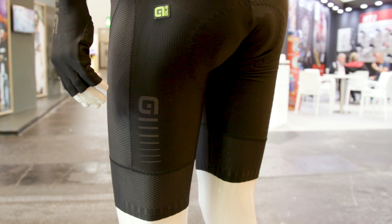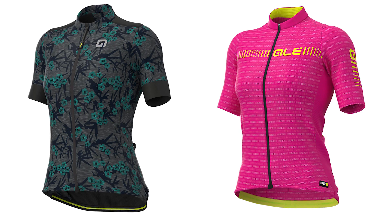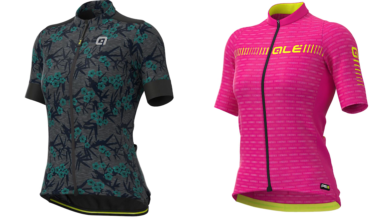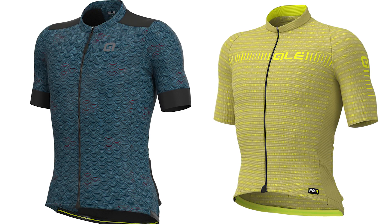And if it's not reflective details you're getting from Allais, at the very least you're going to be getting some wild colors. Graphics and aesthetics for Allais are of top importance, so the whole line of clothing has very distinctive, very unique graphics and colors.